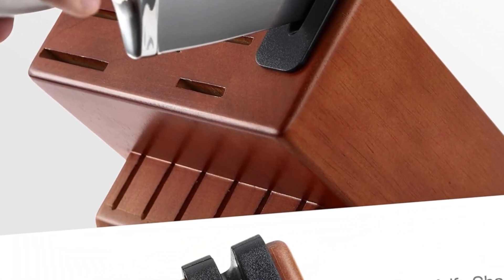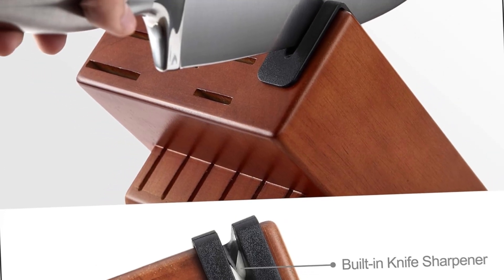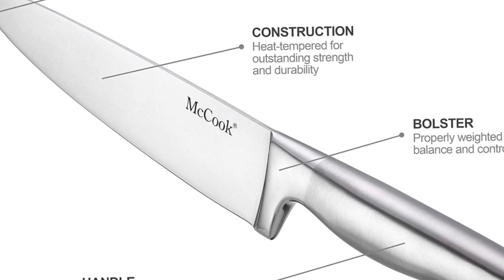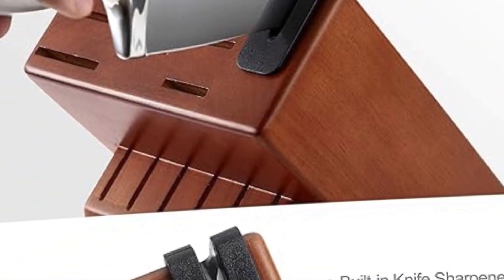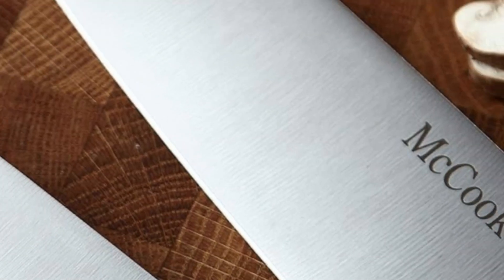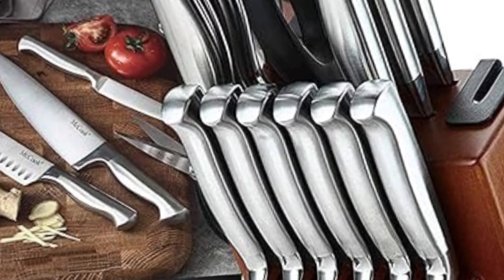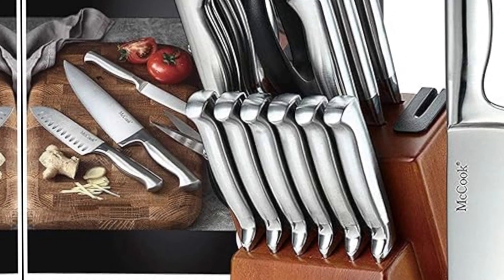Value knife set: 15-piece knife set with block includes 8-inch chef knife, 8-inch slicing knife, 5-inch Santoku knife, 5.5-inch serrated utility knife, 5-inch fine edge utility knife, 3.5-inch paring knife, six 4.5-inch serrated steak knives, 2 pairs of kitchen shears, and hardwood knife block with built-in sharpener. Easy and fast to clean. Perfect gift for Valentine's Day, wedding, birthday, housewarming, Thanksgiving, Halloween, or Christmas. One-year warranty provided for every customer.